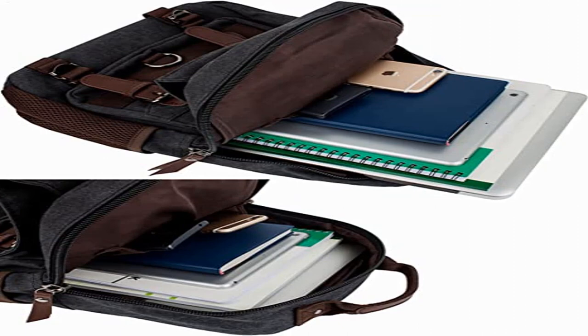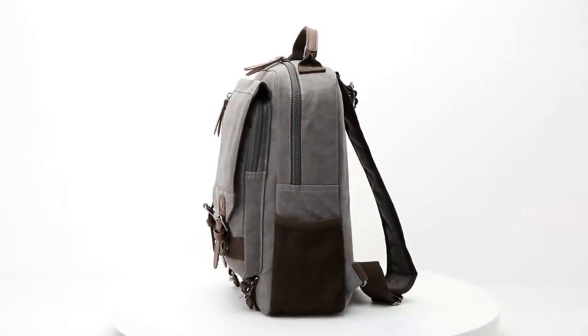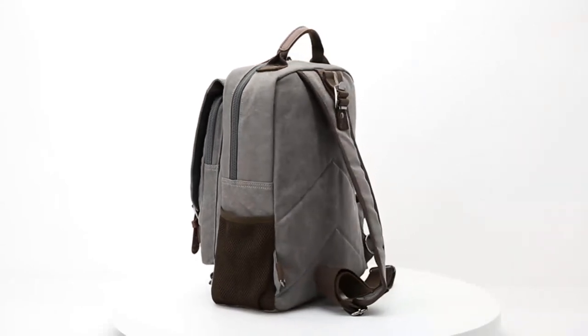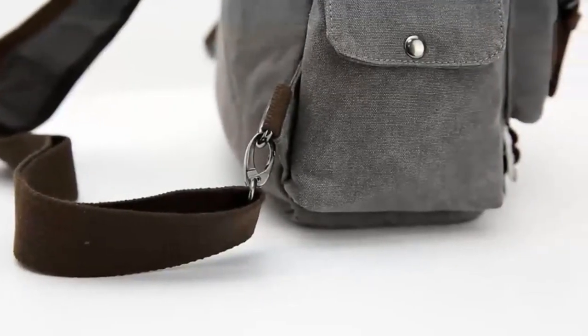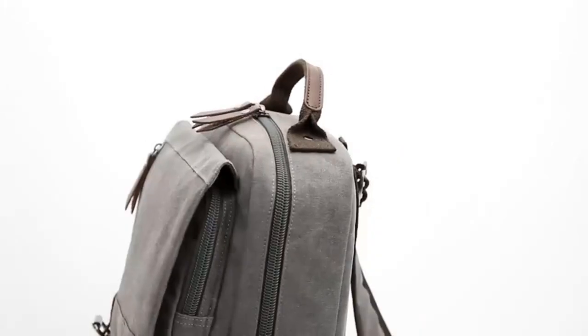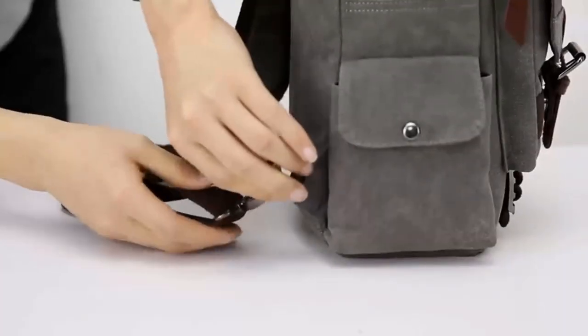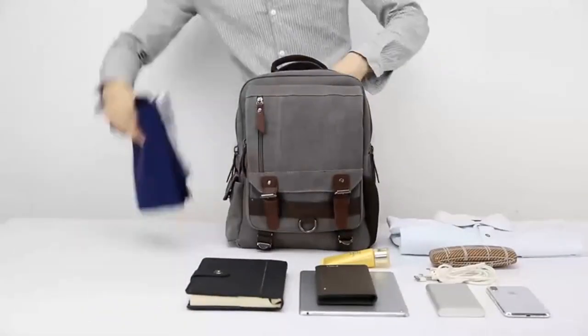Product 3: Magreen Canvas Crossbody Messenger Bag Shoulder Sling Backpack Travel Rucksack. Polyester lining, zipper closure, 13-inch shoulder drop. Material: soft and durable washed canvas with leather decoration. The messenger sling bag is made of durable canvas on the outside and a softer, more luxurious material inside the main compartment.